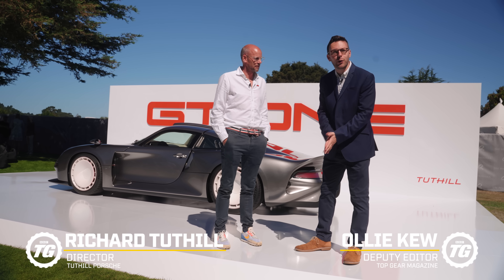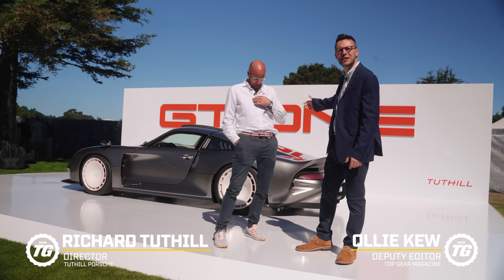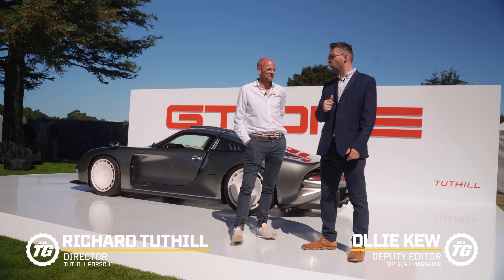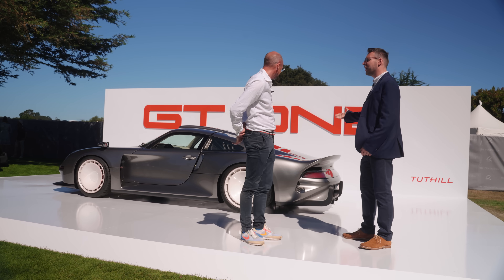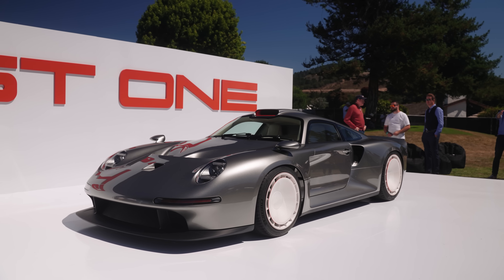One of the undoubted stars of the show at the Quail this year is the Tuttle GT1. We could talk around it, or we could hear from the man whose name is on the car — Mr. Richard Tuttle. Hello, thank you for your time. Thank you. This is stunning — where on earth in your imagination did it come from?